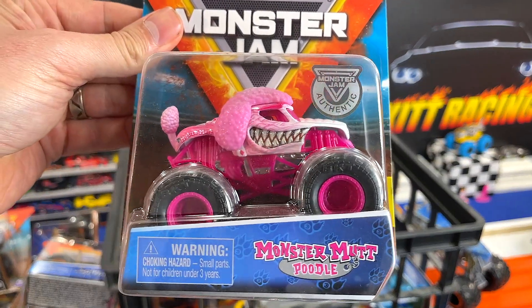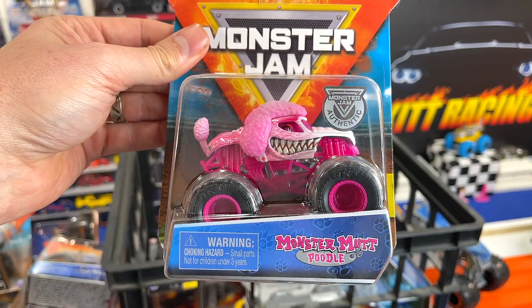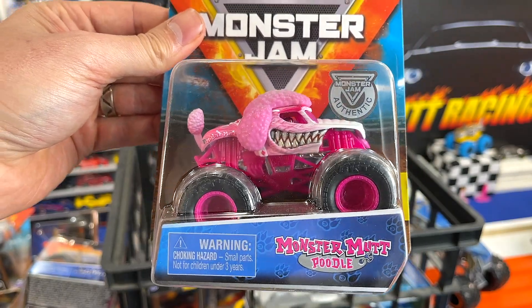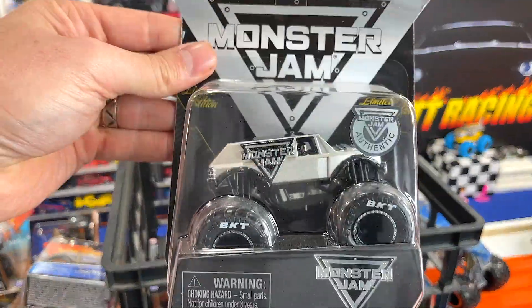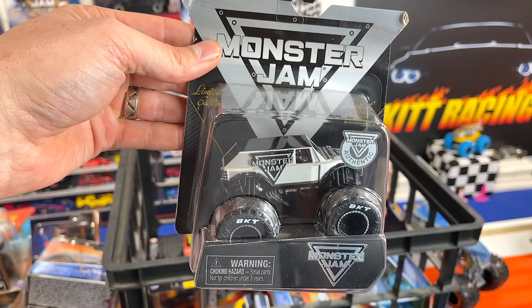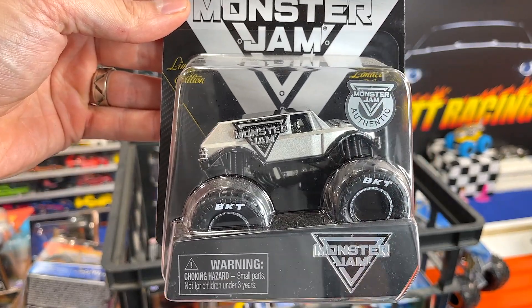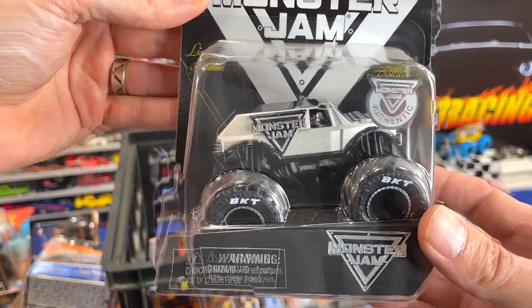Next up, my girls are excited for this one: the Monster Mutt Poodle. We'll see if it can pull out the upset. We've had Sparkle Smash up there, so let's see if the Poodle can pull it out. Next up we have the Monster Jam Stunt Truck. Really been looking forward to racing this truck — I want it in my collection. Let's get it out.